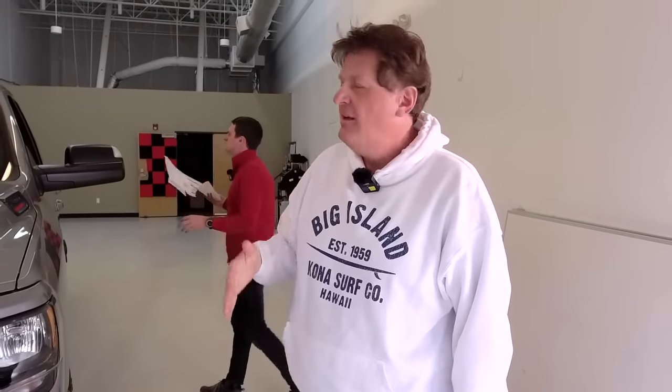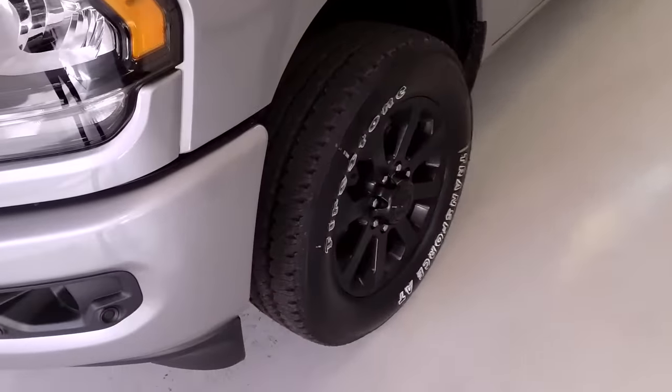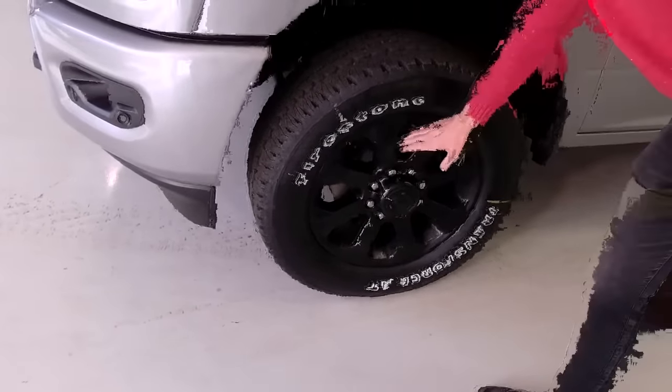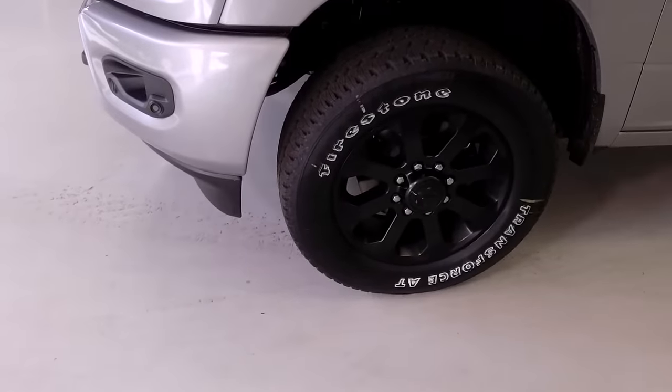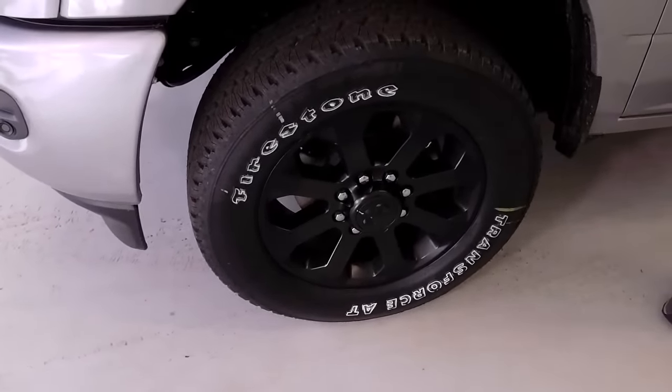We've got this incredible trailer — the Black Series — and we towed it from California all the way to Colorado with the Tundra. We want to compare how that tows compared to this truck, which should tow it like it's nothing — the Tundra did work hard. The truck has Firestone Transforce tires on 20-inch wheels, blacked out with the black package. Once we get all our towing done, I'd like to go to 17 or 18-inch wheels and at least 35-inch tires.